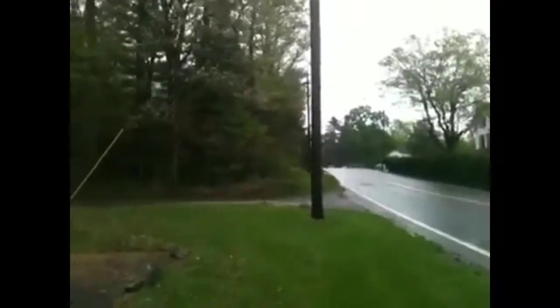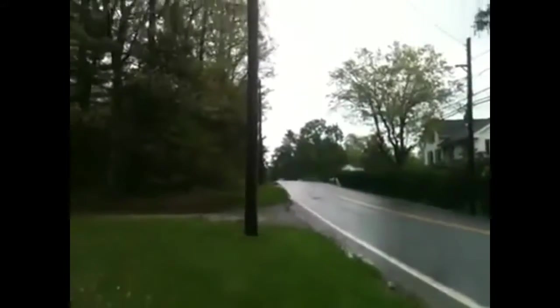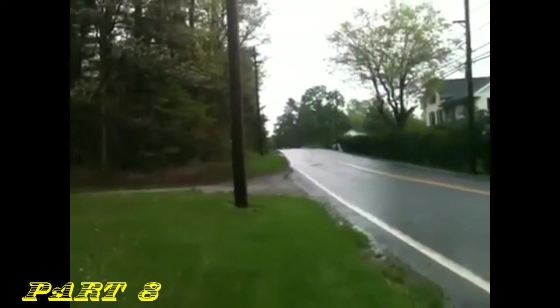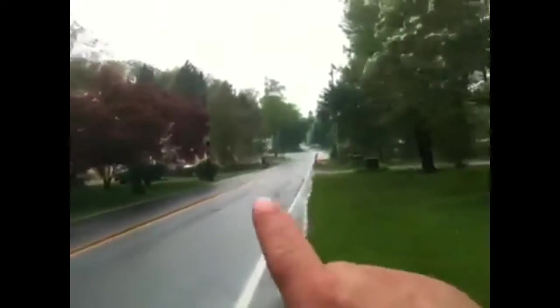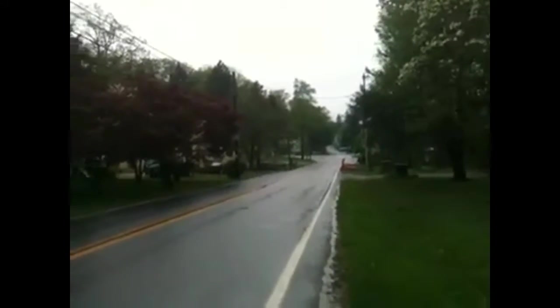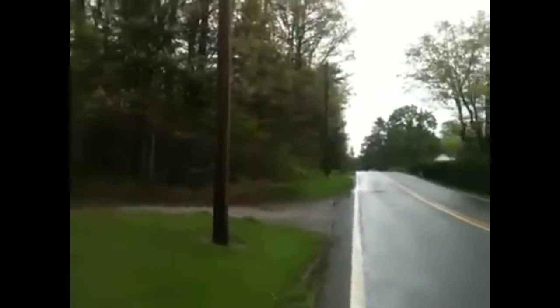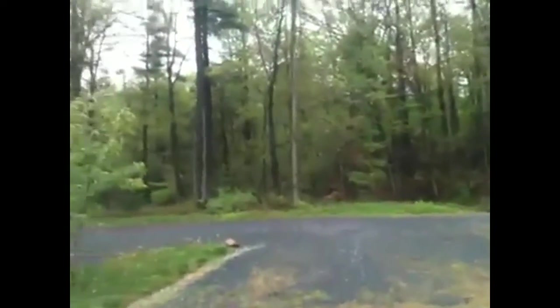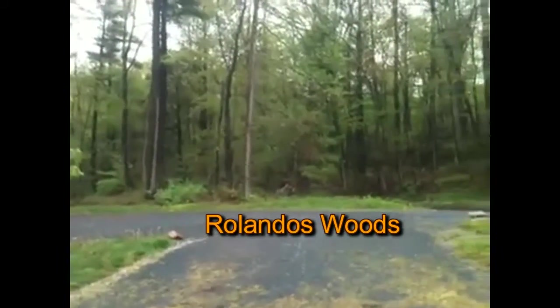This is Part 8 of Lee's Escape — probably one of the neater ones. In front of us is the direction we just came from on the Old Waynesboro Road, and right up here at this intersection is the current-day Waynesboro Pike. As Lee's column made their way up this direction on July 5th, he encountered this area here, which is Rolando's Woods.